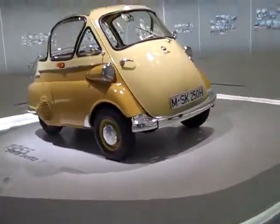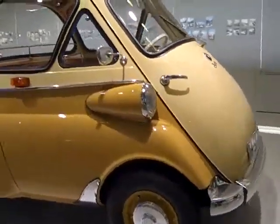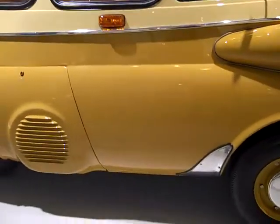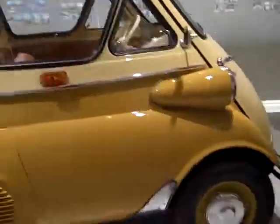We've seen a lot about this. This is the BMW iZF. It was made in the 50s. It's called the bubble car. Looks like a cartoon character.